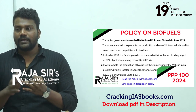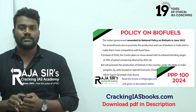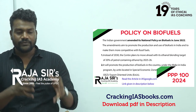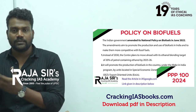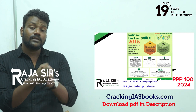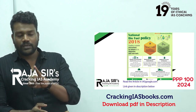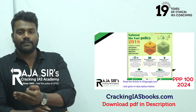Third, the policy aims to increase farmers' income — second generation feedstocks that would otherwise go to waste can be collected by farmers and sold to biofuel industries, providing additional income. Other objectives include improving employment generation and economic activity. The three primary objectives are: ethanol blending with petrol and diesel, consistent feedstock supply for biofuel production, and increasing farmer income along with employment generation.